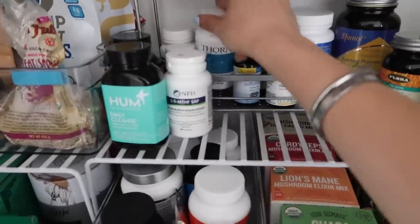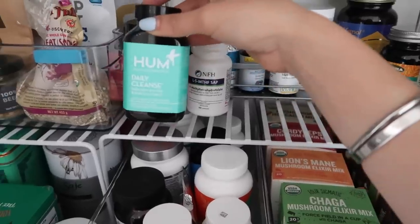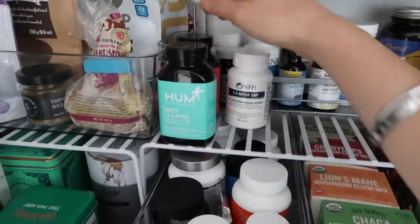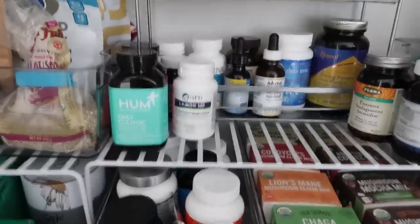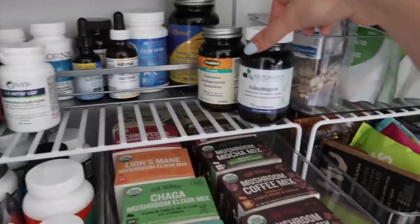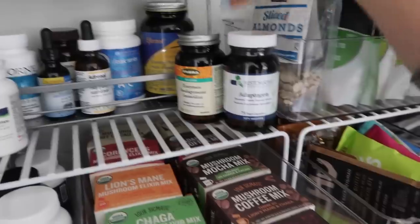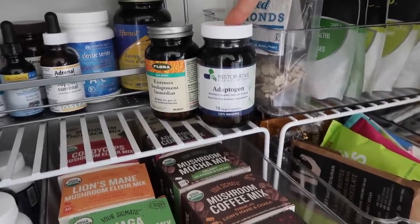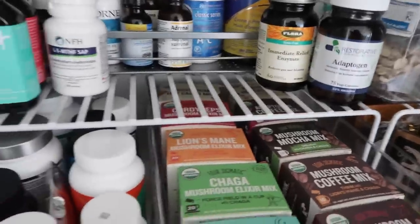Then there's a multi B6, MTHF because I don't methylate well so this helps that process, Daily Cleanse from Hum which is really good, and Red Carpet for glowing skin and shiny hair. Again, I don't take all of these every day — sometimes I get lazy. I've been loving this adaptogen from Restorative Formulations lately — it's my absolute favorite and I've noticed a difference even in a couple of days, which is fast for an adaptogen. And these are just the digestive enzymes I keep on hand for helping to digest food.